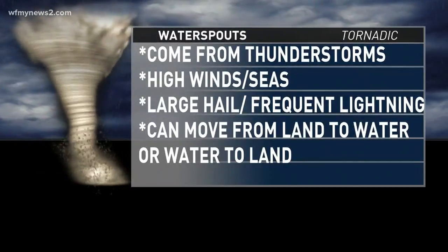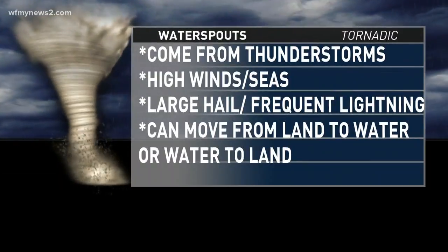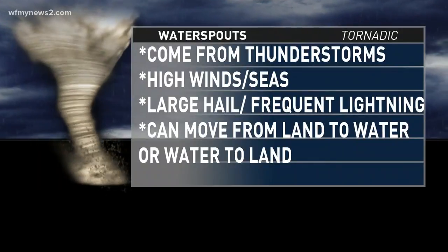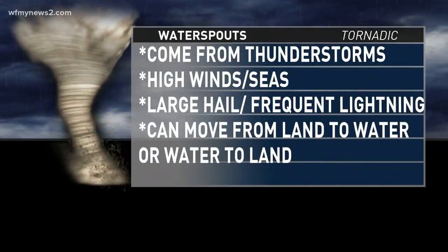It can happen, though. Tornadic water spouts come from thunderstorms. They cause high winds and high seas, large hail, frequent lightning — just like around a tornado — and they can move technically from land to water or backwards, water to land.